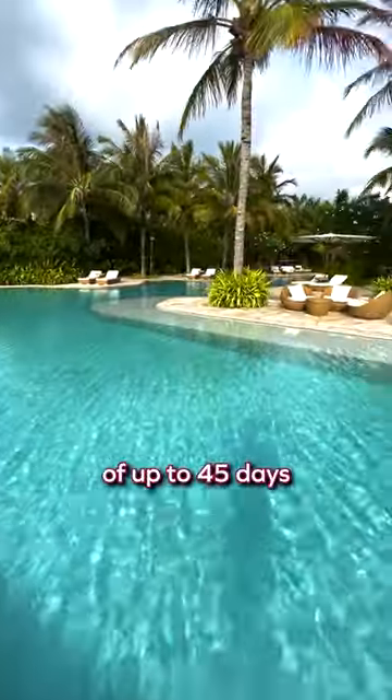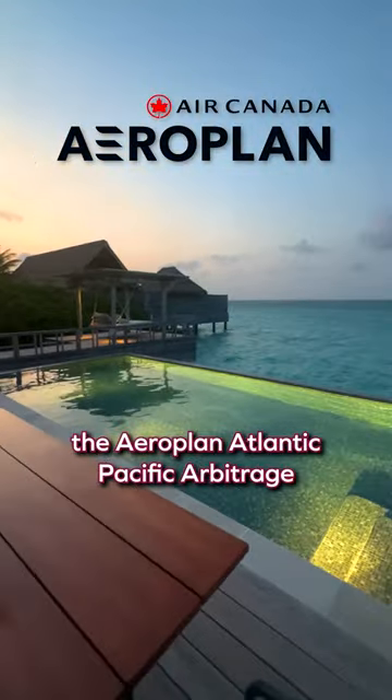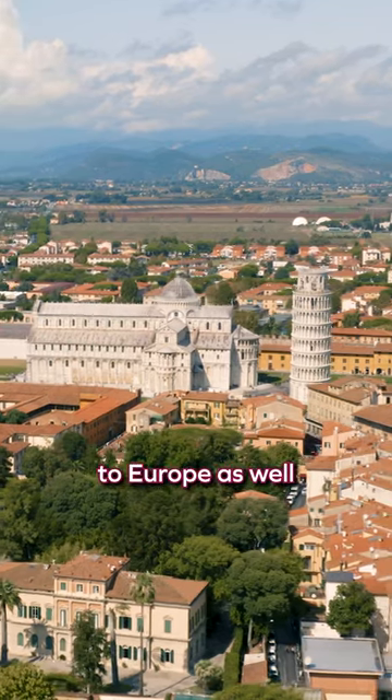Pair this up with a stopover of up to 45 days for an additional 5,000 points and you've got quite the trip. This trick is called the Aeroplan Atlantic Pacific Arbitrage and works if you want to fly to Europe as well.